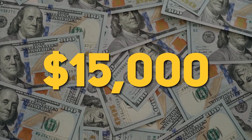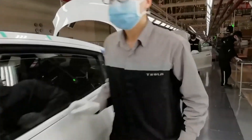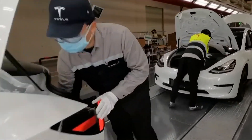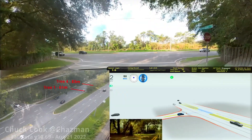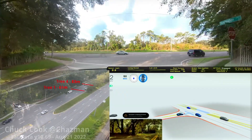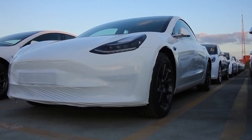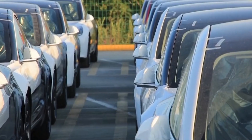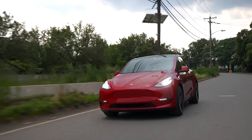Prices will increase to $15,000 on September 5th, while orders placed before but delivered after September 5th will be fulfilled at the previous price of $12,000. Tesla has also increased the cost of its FSD software by $1,000 for vehicles purchased between 2016 and 2019. According to the company's logic, as software grows more powerful, it also becomes more valuable.